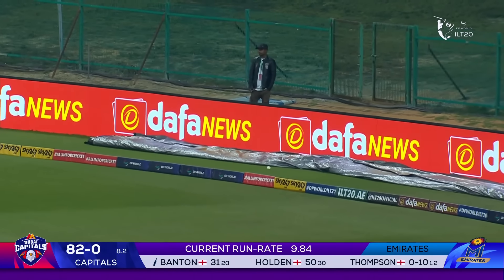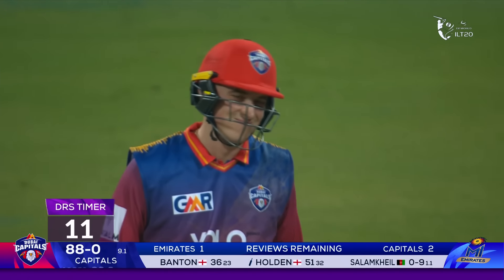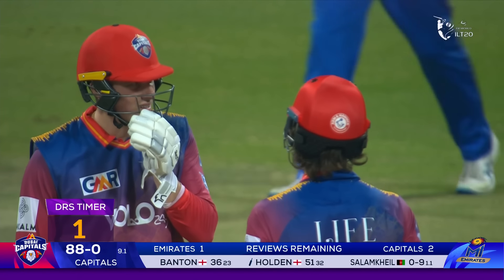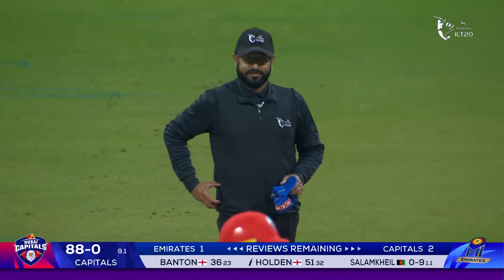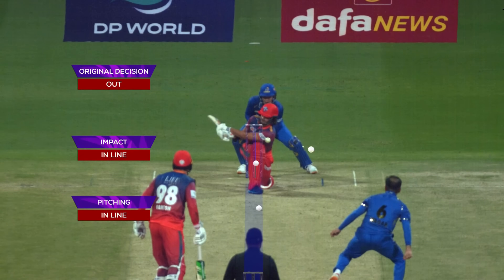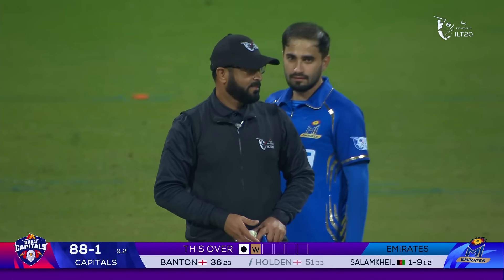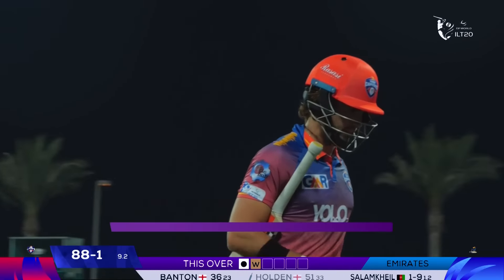He's across the line — this is close — and the umpire is convinced. We'll have to wait and see if there will be a review by the Capitals for this decision. He's gone for the review. Ball tracking coming up — original decision is out. Pitching in line, impact in line, wickets is missing. Review lost — you can stay with your original decision of out. So the breakthrough comes, umpire Aqbal Ali making the right call initially, and Max Holden has to depart.